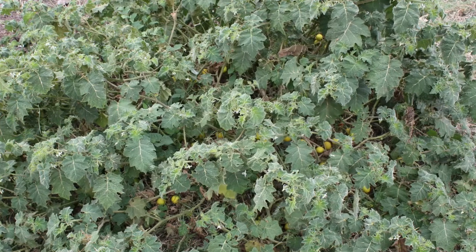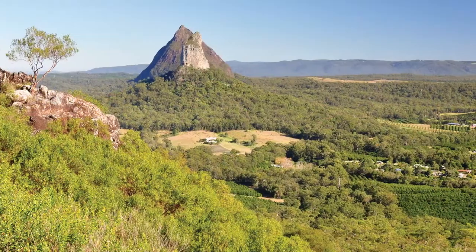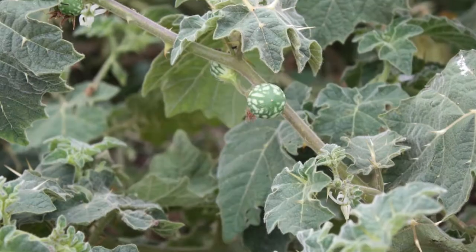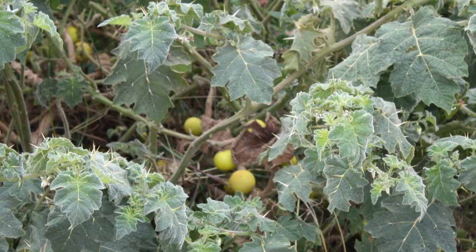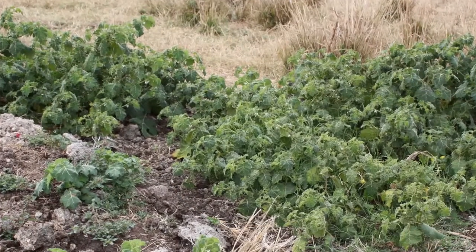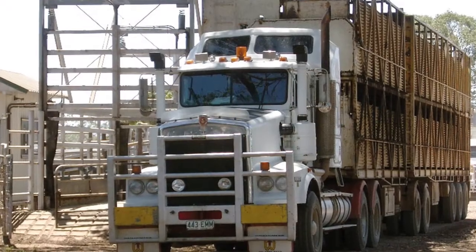Tropical soda apple has the potential to become a costly weed in an extensive area of coastal and sub-coastal Queensland, affecting our agricultural industries and natural environment. It has been found in a number of locations in north-eastern New South Wales and could spread to Queensland's coastal regions and further inland. The spread of this weed has been associated with cattle transported from infested areas.